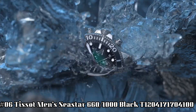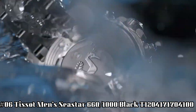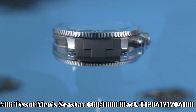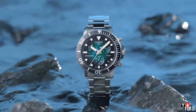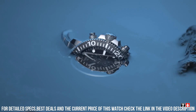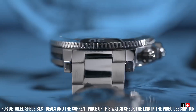Number 6: Tissot Men's Seastar 660-1000 Black. Model T120-417-170-04100. Item shape round. Dial window material type: Anti-Reflective Sapphire. Display type analog. Clasp tang buckle. Case material stainless steel. Case diameter 30 mm. Case thickness 13 mm.